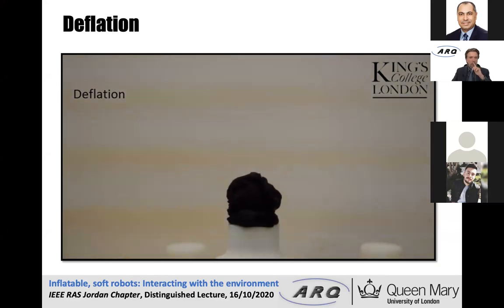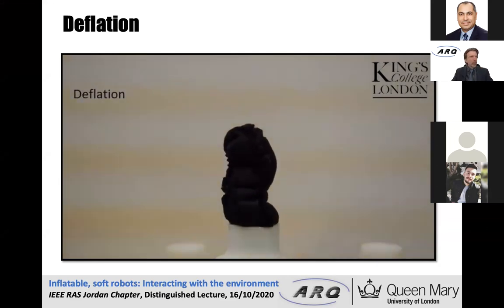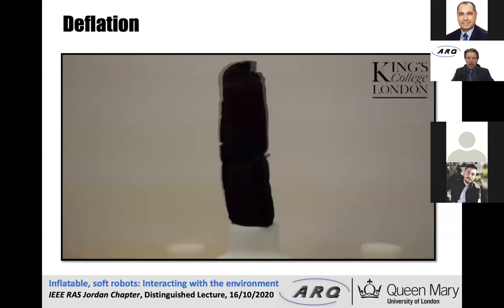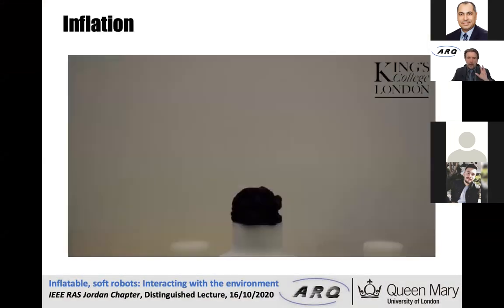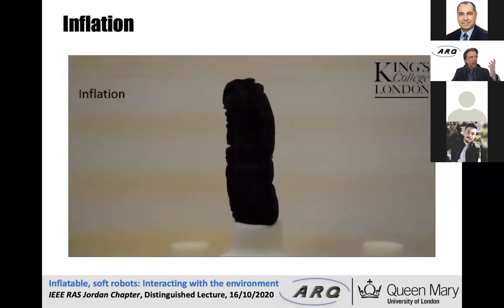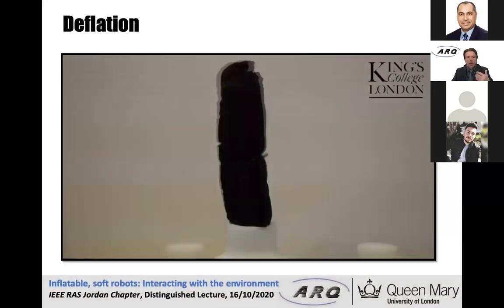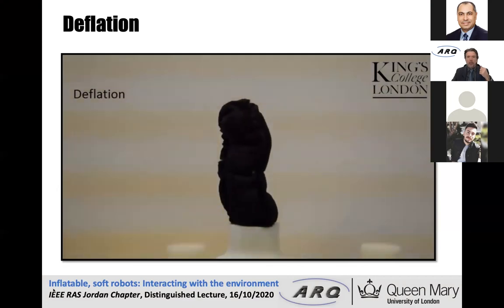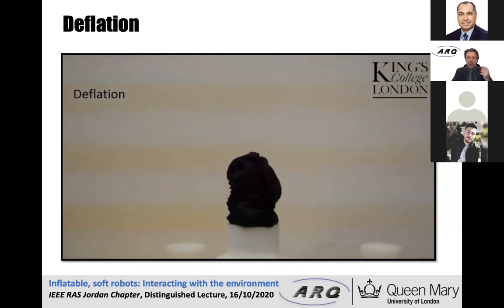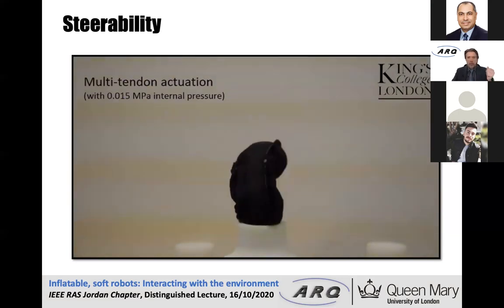Coming back to this: we have these soft robotic sleeves made of airtight fabric. We can inflate them to deploy them, deflate them once the job is done, and they move back again. Once in that space, you can use the tendons to move around in different directions — already very natural, lifelike motion.